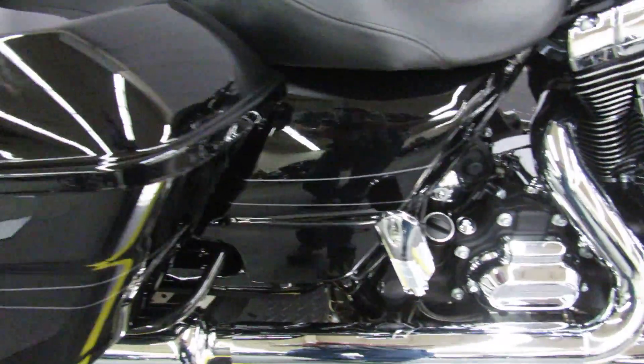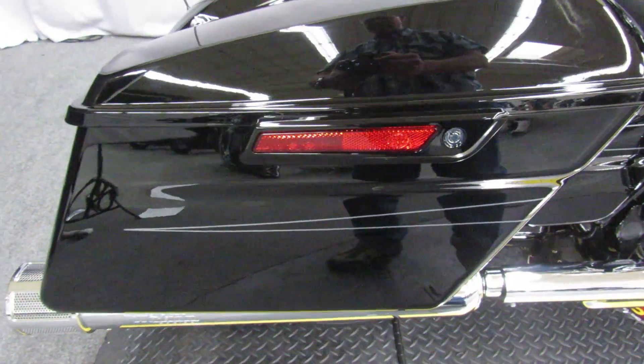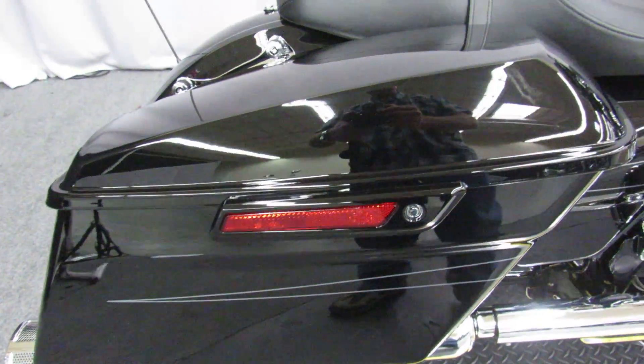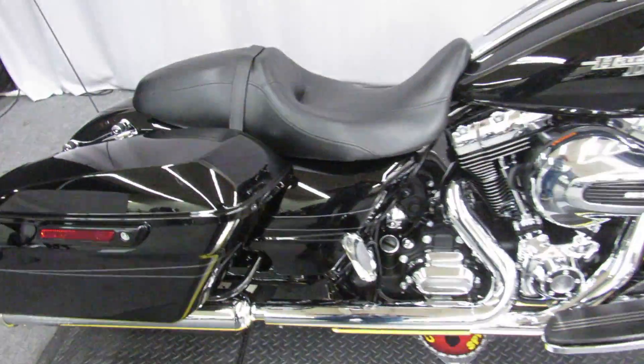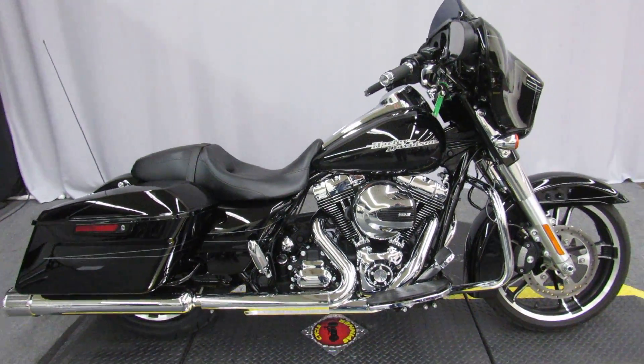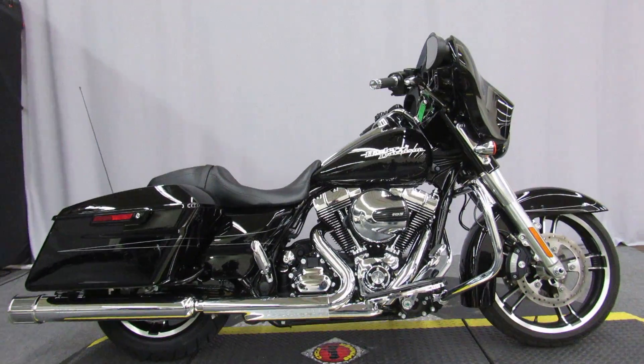It's a 2016, so it has the 103 cubic inch motor and six-speed transmission — and that's what I was referring to with the pipes matching the grips. Nice looking bike, available for test rides seven days a week at Biggs Harley-Davidson in San Marcos.